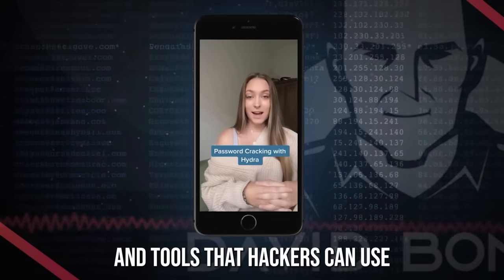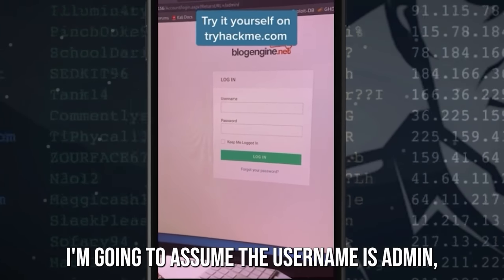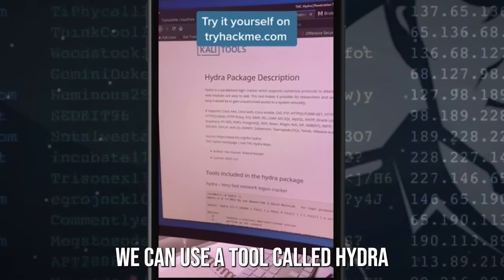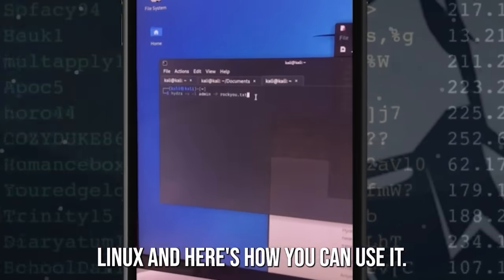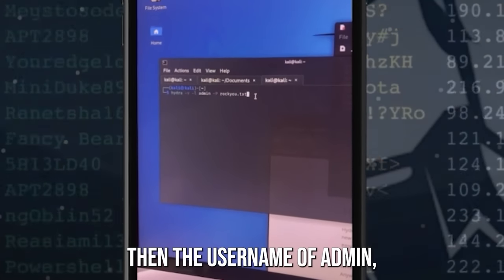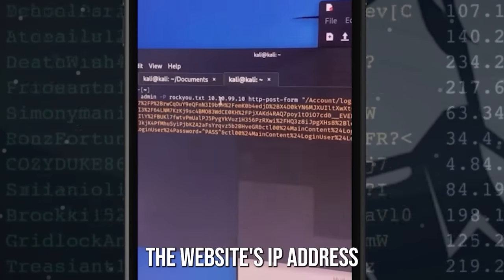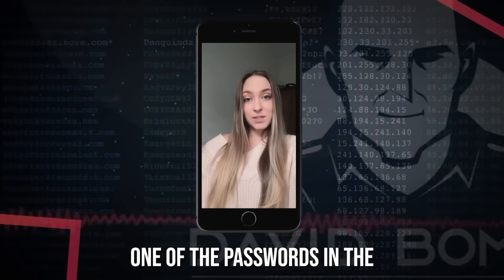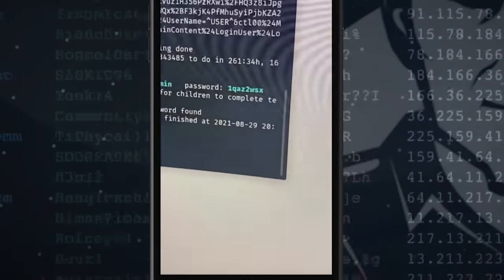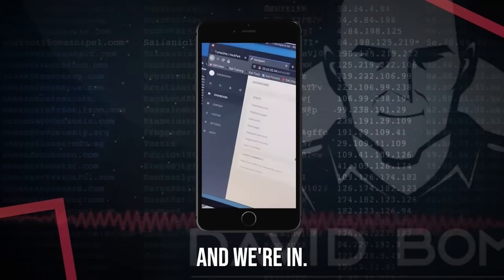Let's talk about password cracking and tools that hackers can use to break into accounts. I want admin access into this blog, so I'm going to assume the username is admin but I don't know the password. We can use a tool called Hydra to help break into this account. Hydra is already installed in Kali Linux. First, specify Hydra, then the username admin, then use the RockYou password dictionary. Next, specify the target — the website's IP address and the HTTP POST form. Hydra is going to try every single password in the rockyou.txt file until it finds a match. It looks like we found a match for admin — and we're in.